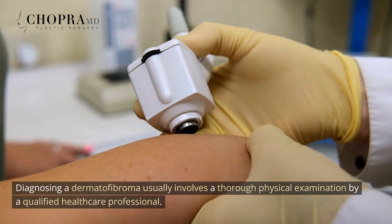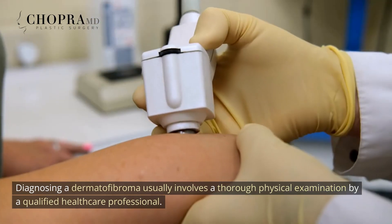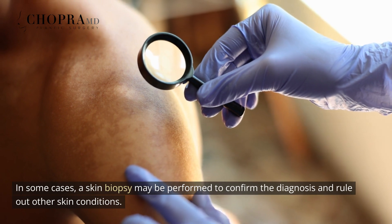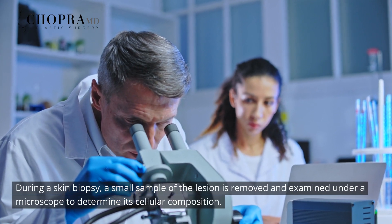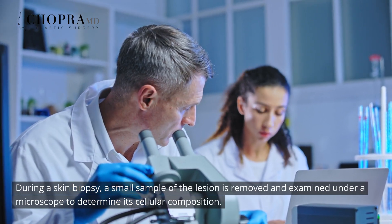The lesion may also have a slightly depressed center and may feel like a small pebble under the skin. Diagnosing a dermatofibroma usually involves a thorough physical examination by a qualified healthcare professional. In some cases, a skin biopsy may be performed to confirm the diagnosis and rule out other skin conditions. During a skin biopsy, a small sample of the lesion is removed and examined under a microscope to determine its cellular composition.